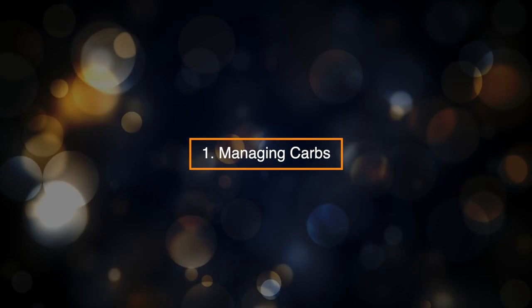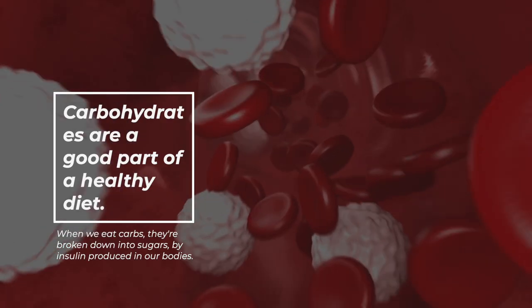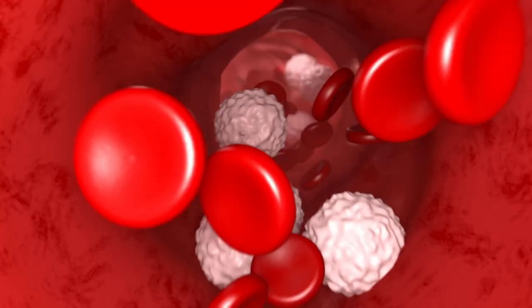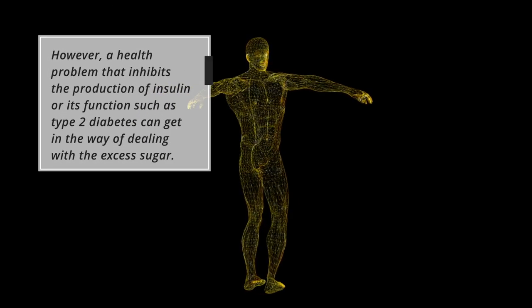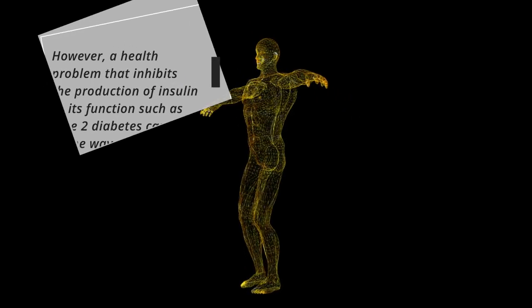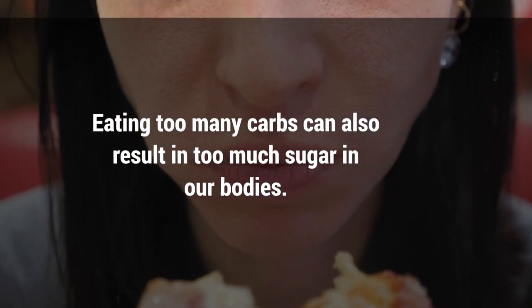1. Managing Carbs. Carbohydrates are a good part of a healthy diet. When we eat carbs, they're broken down into sugars by insulin produced in our bodies. However, a health problem that inhibits the production of insulin or its functions, such as type 2 diabetes, can get in the way of dealing with the excess sugar.